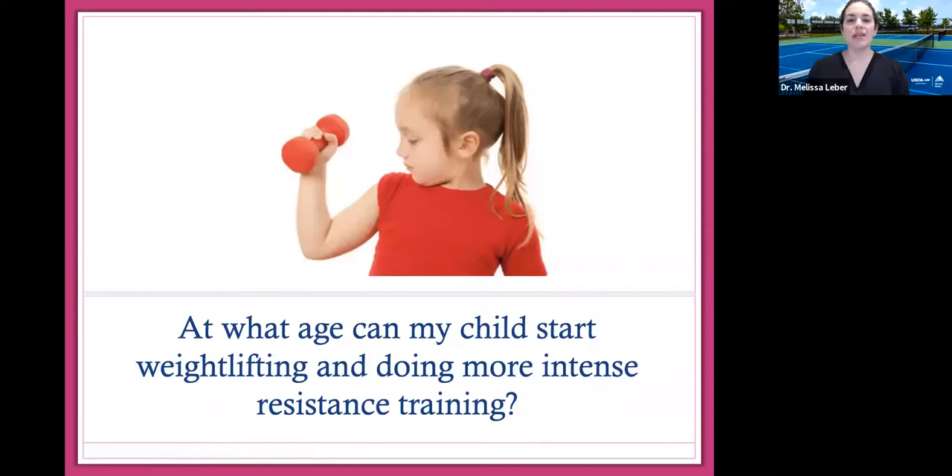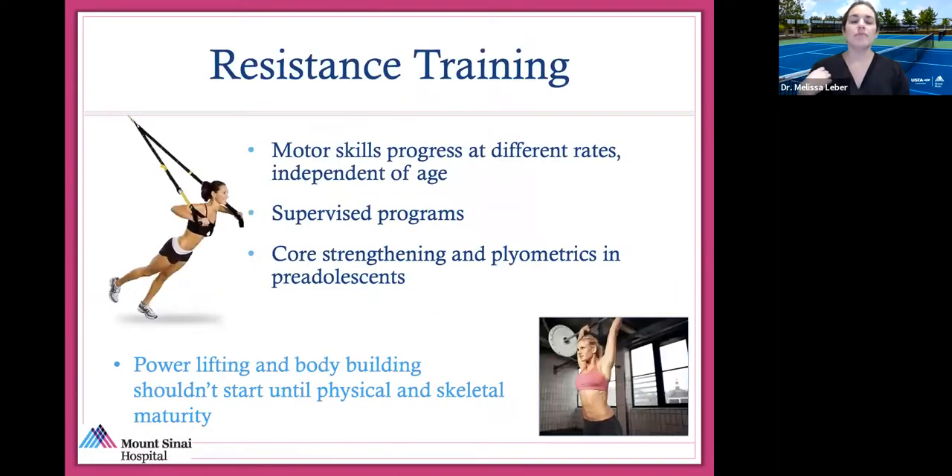I get asked: what age can my child start weightlifting? Motor skills progress at different rates depending on age, but research shows it's safe to start resistance and body weight exercises when kids are very young. They shouldn't be powerlifting or bodybuilding — that has to wait until skeletal maturity, usually after age 14 or 15 — but they can start body weight exercises, core strengthening, and light weights at a young age.